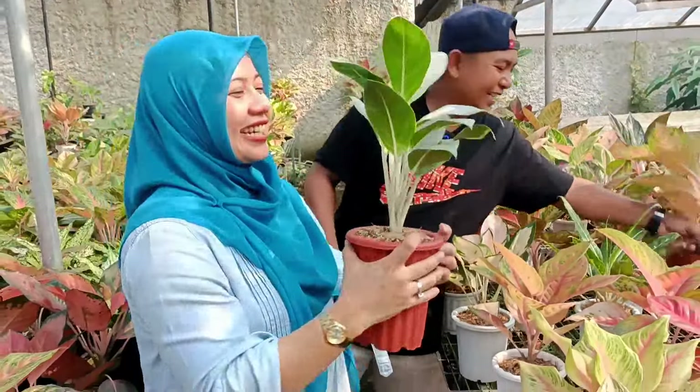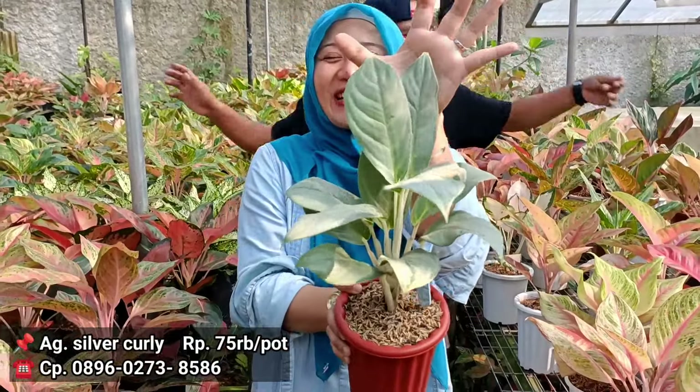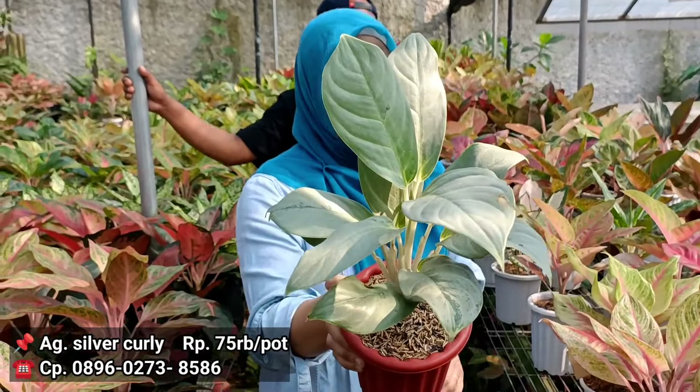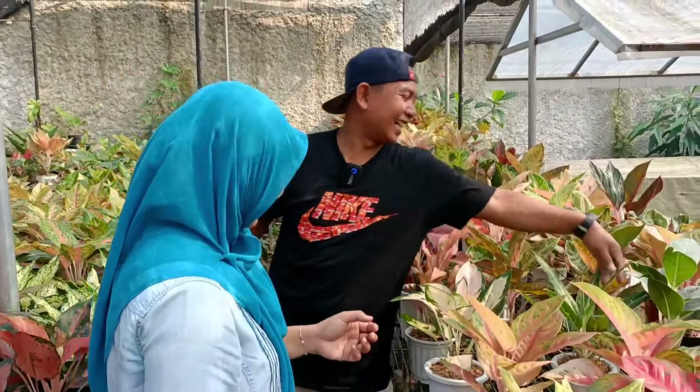Lanjut ke Silver Curly di 75 ribuan aja. Wow, ini gede. Dengan harga 75, dapat aglonema dengan ID Silver Curly. Jadulan juga nih. Kalau dulu terkategori dia barang limit, agak langka.